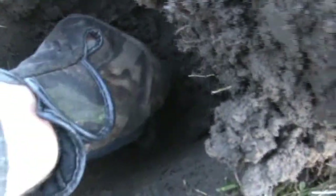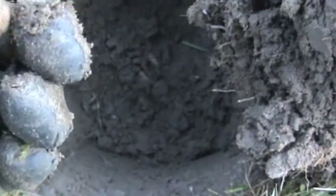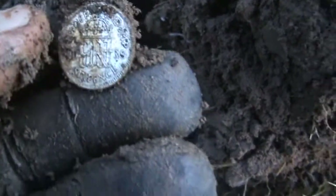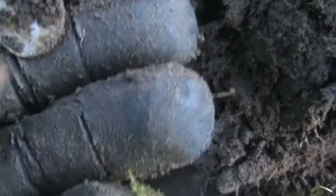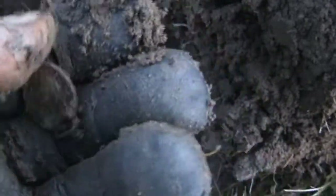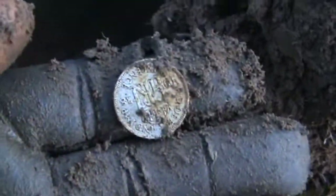More silver. 1938 sixpence — George the Sixth, great condition again. Happy days.